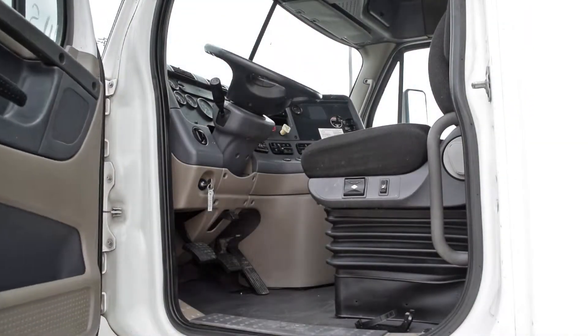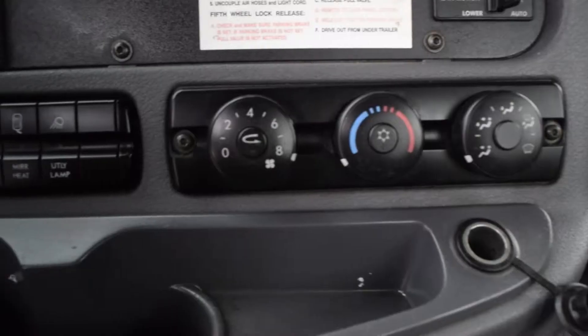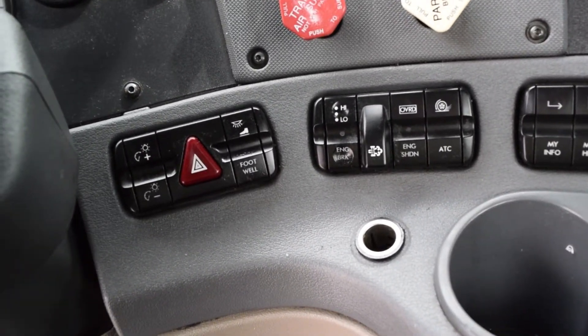Let's talk about the interior, which is loaded up with extras: air ride driver seat for ultimate comfort on the long haul, power windows, power locks, power mirrors, AM FM CD player, and a full gauge package.